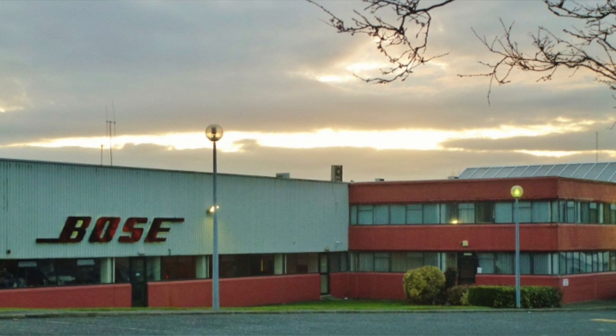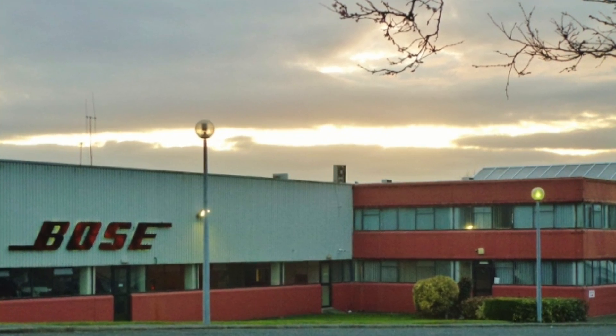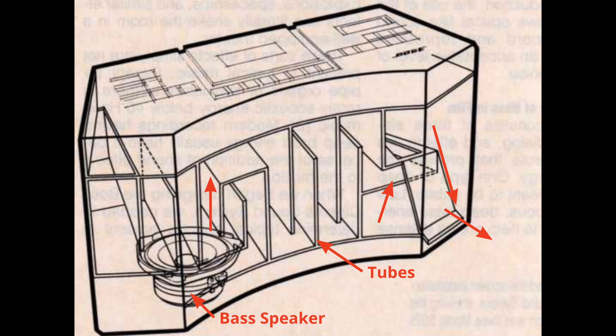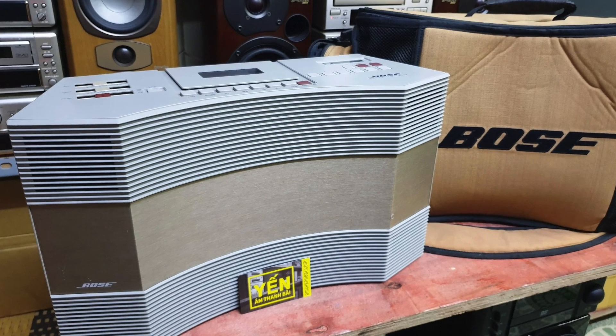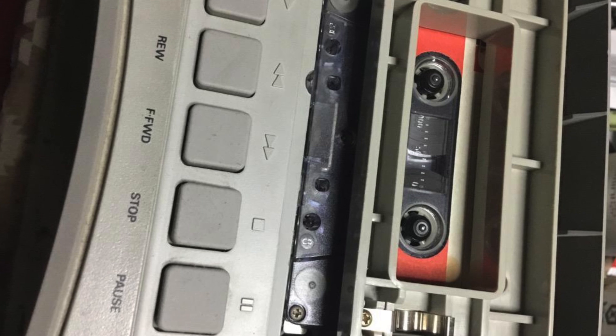In 1984, the first product following 14 years of acoustic research and development by Bose was launched. They called it the Acoustic Wave Music System. The idea was that inside there would be a small bass speaker, and by making that sound go through a long tube shaped into the product's internals, bass could be amplified, allowing for deeper, richer bass than would otherwise be possible in a product of its size.